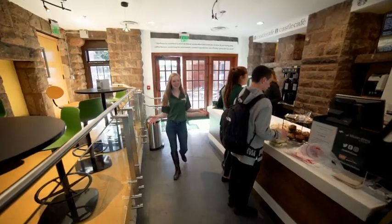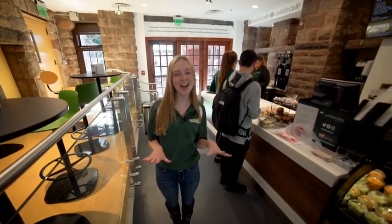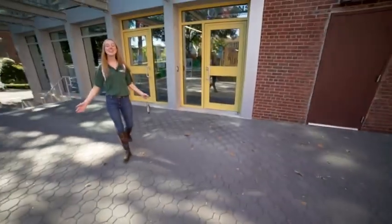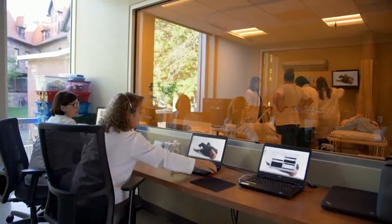Welcome to our Castle Cafe proudly serving Starbucks. I highly recommend the hot chocolate because it's the bomb. This is our Ed Commons, home to our libraries, our computer labs, and our nursing resource center.